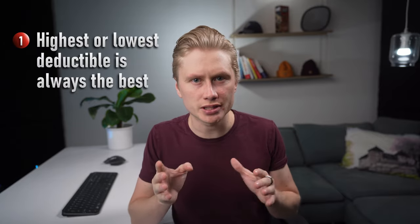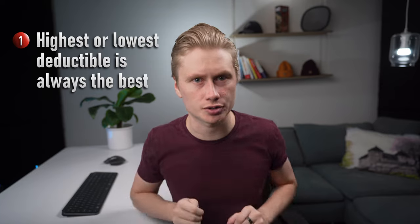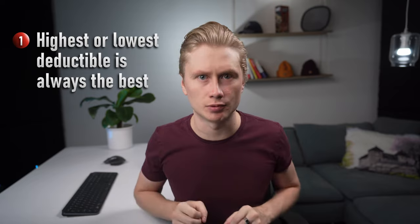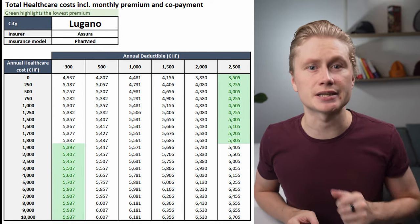After doing the calculation for the health insurance offers, there were two main results that became obvious. First, there was not a single scenario where the deductibles between the highest and lowest would have made sense. Regardless of the annual costs, the highest and the lowest deductible were always the best options when taking into account both monthly premiums and the healthcare costs. This means that you should always choose either the lowest or the highest deductible.